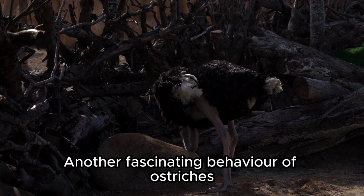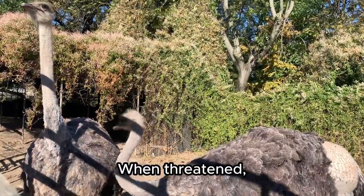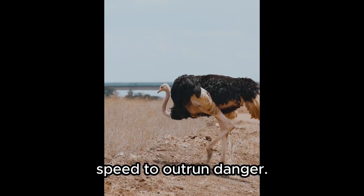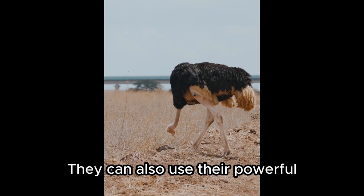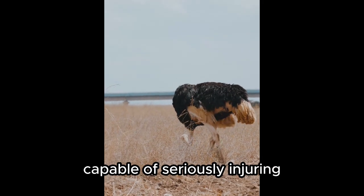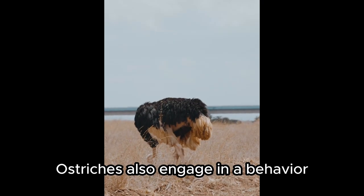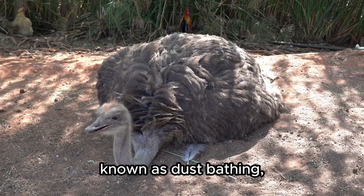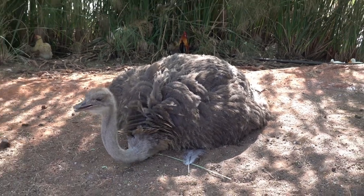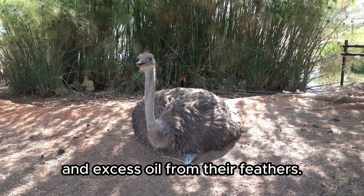Another fascinating behavior of ostriches is their unique way of escaping predators. When threatened, ostriches rely on their incredible speed to outrun danger. They can also use their powerful legs to deliver deadly kicks, capable of seriously injuring or even killing predators like lions or hyenas. Ostriches also engage in a behavior known as dustbathing, where they roll around in loose soil or sand. This helps them maintain their plumage by removing parasites and excess oil from their feathers.